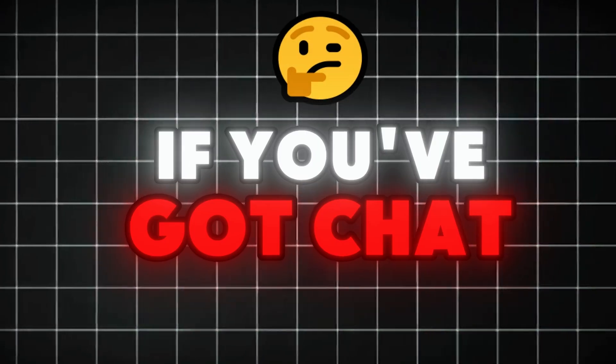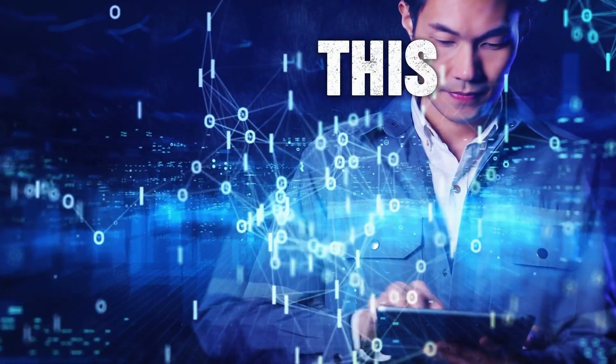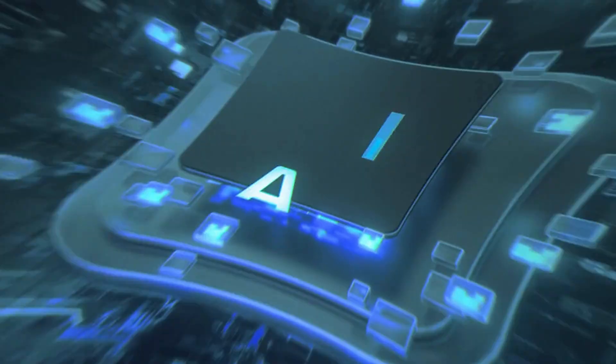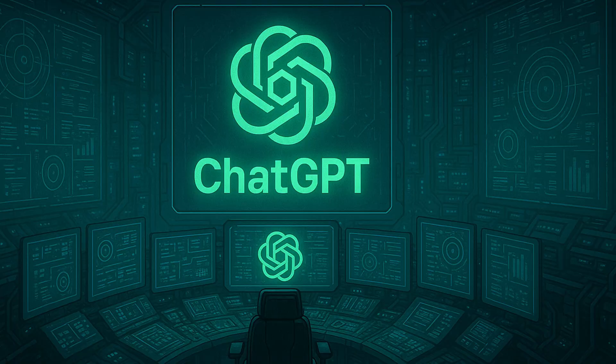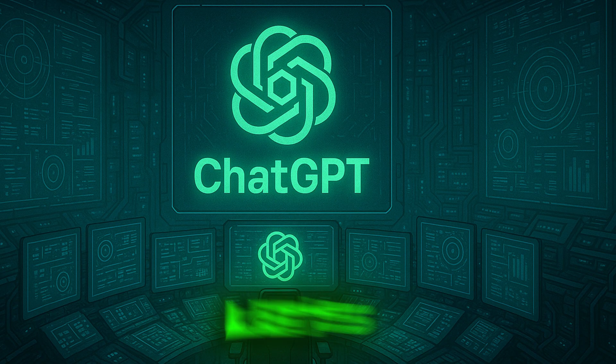If you've got ChatGPT Pro and you're not using custom GPTs yet, you're only getting 10% of what this tool can do. Build once and automate your brain power. If you want more AI tools that actually save time and do the work for you, hit like, drop a comment, and subscribe. What kind of GPT would you build? Let's hear it.